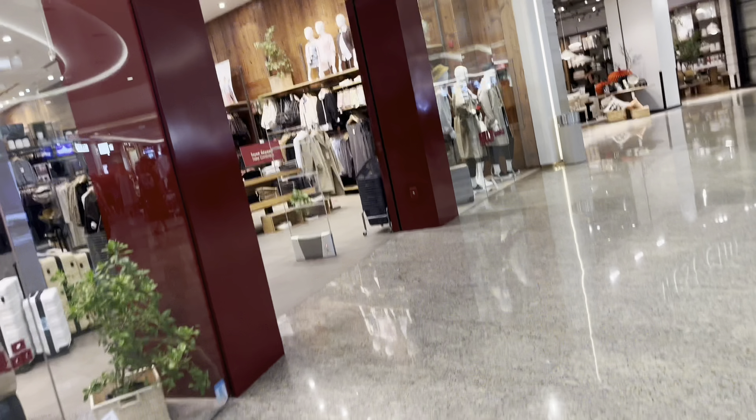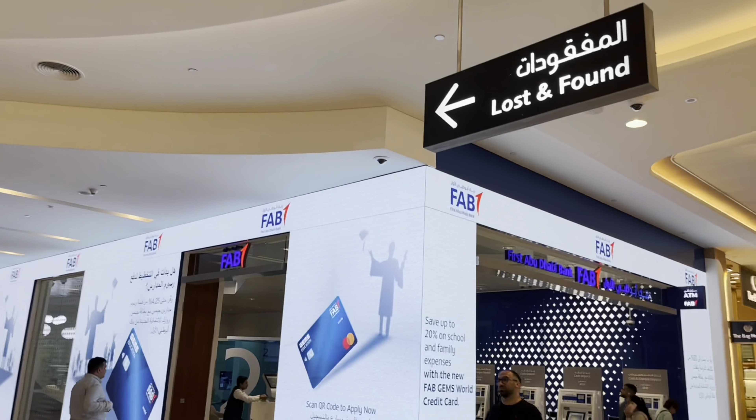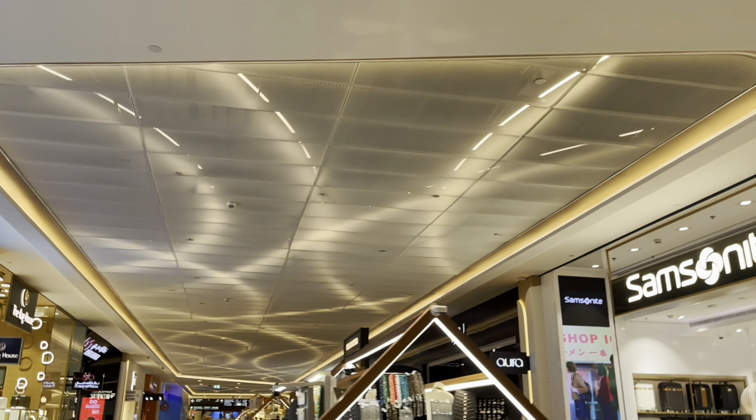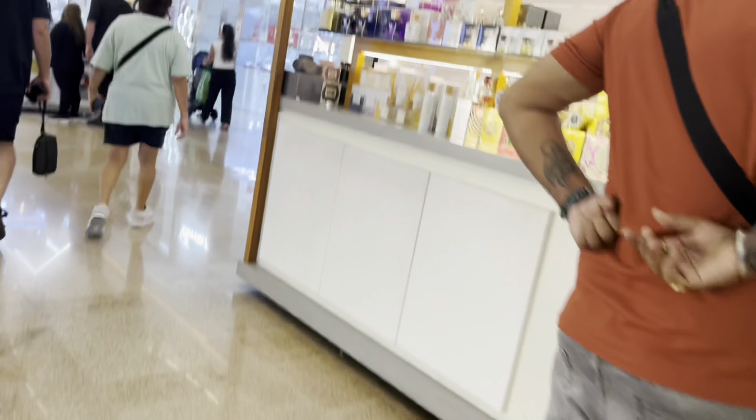I will try to get two flavors — dark chocolate and hazelnut chocolate. I will continue to explore this mall. I will try some of these different perfumes.